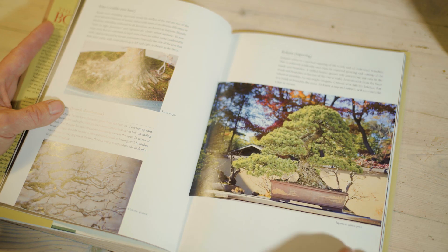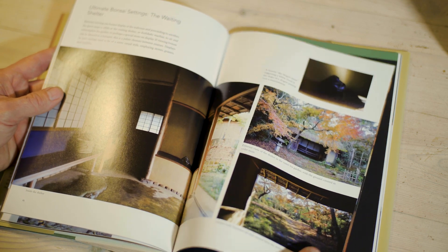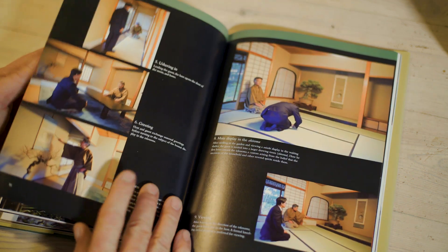There are different tokonoma styles — shin, gyō, and sō — which are the formal, less formal, and informal styles. The tokonomas are built differently depending on what style you are using, and this has to be reflected even down to the choice of trees and accents, and especially the scroll and how you hang it — in the middle, a little off the middle, or more off center.